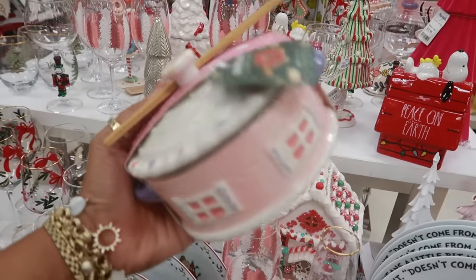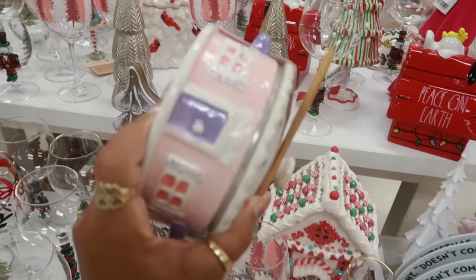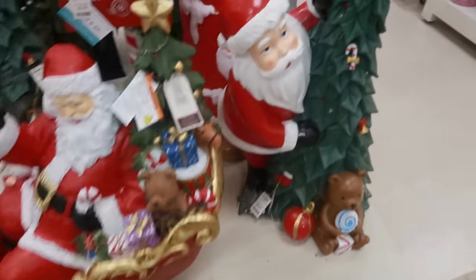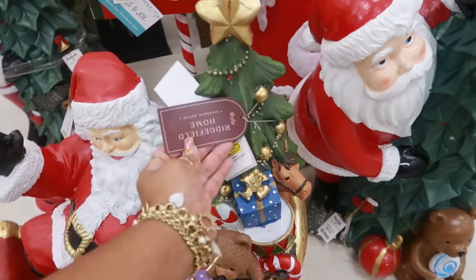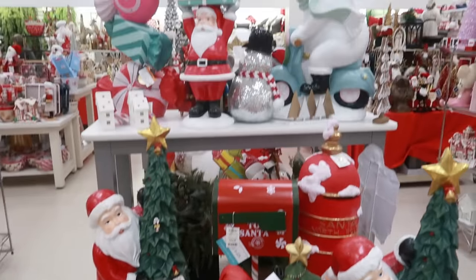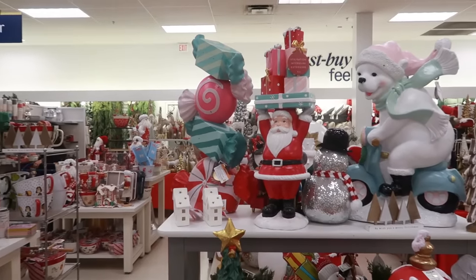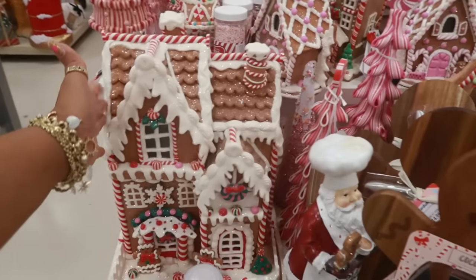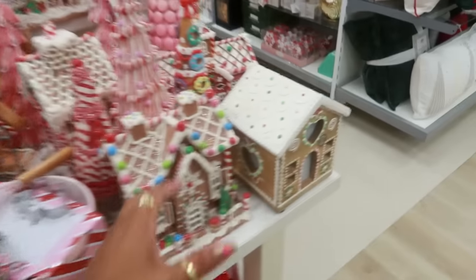A little baked brie container for $13. You got Santa in the sleigh by the tree — that one is $70. Love the bear on the scooter and the candy. More gingerbread houses — all the gingerbread stuff. You got the cutting board. Oh, what is this? It says it lights up and it's wood — no price on it though.